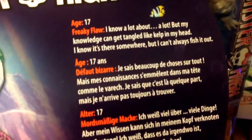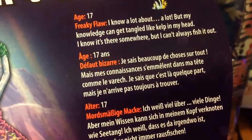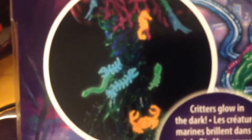She's a little bit older — 17. Her quote reads: 'My knowledge can get tangled like kelp in my head. I know it's there somewhere but I can't always fish it out.' Coming down you can see you can read a full bio and diary inside, so the diaries are there. It's another doll that glows in the dark.